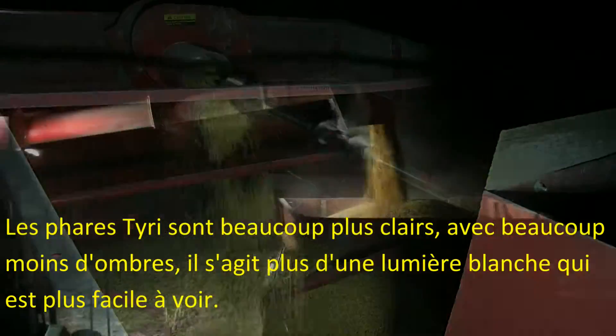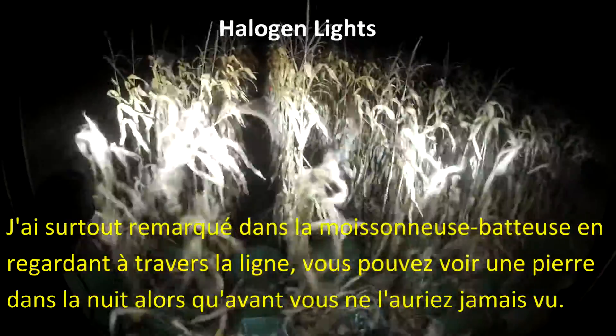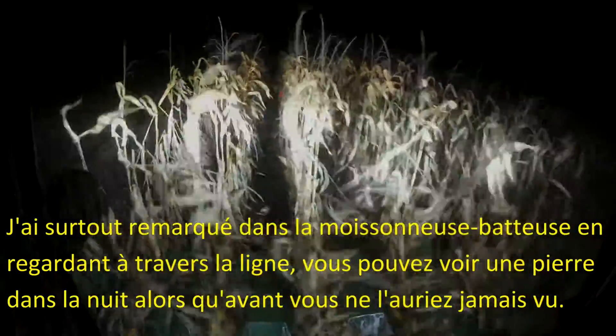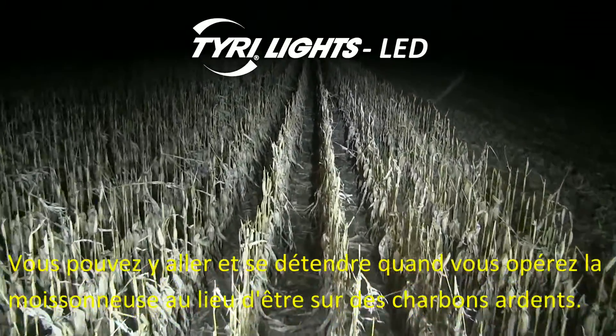Tyree lights are a lot clearer, a lot less shadows. It's more of a white light — a lot easier to see. I especially noticed in the combine that even looking across rows, you could see a stone at night, whereas before you never would have seen it. You can go out there and actually relax when you're combining at night instead of being on pins and needles.